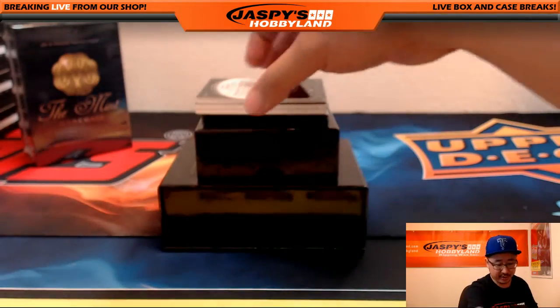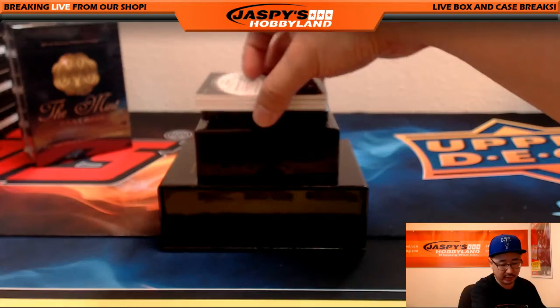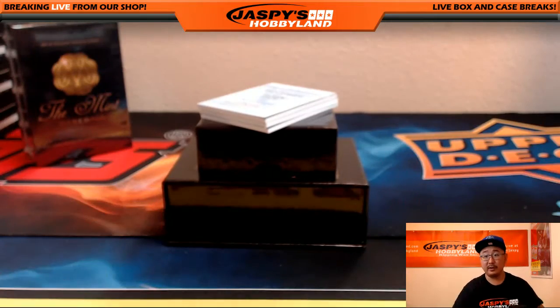Now, if there is an extra hit, there should be five hits in here. Sometimes we'll see a sixth hit. If there is, it'll be at the discretion of the breaker to combo those up. All right, good luck everybody.